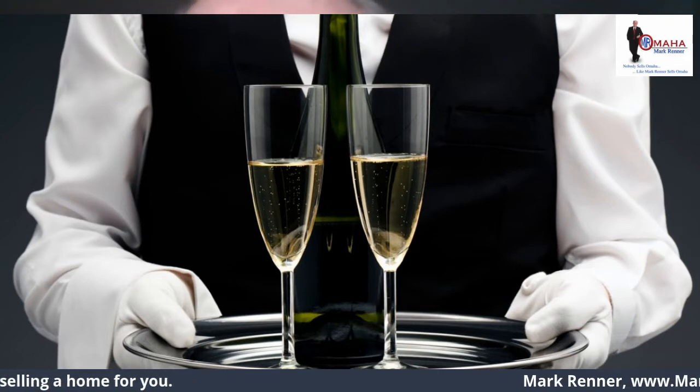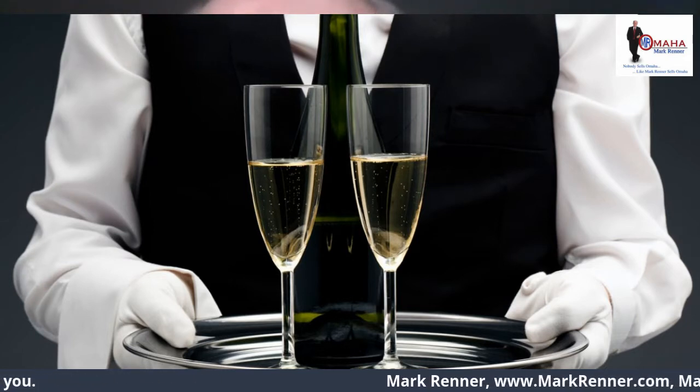Butler's pantries make a sleek and stylish comeback. Hi, I'm Mark Renner from Berkshire Hathaway Ambassador Real Estate. Welcome to Mark in the Mornings. I'm known as Mr. Omaha, and I've been voted the Outstanding Agent in Omaha twice.